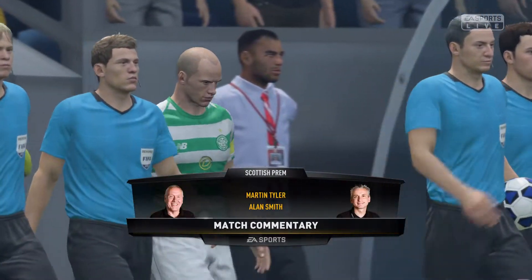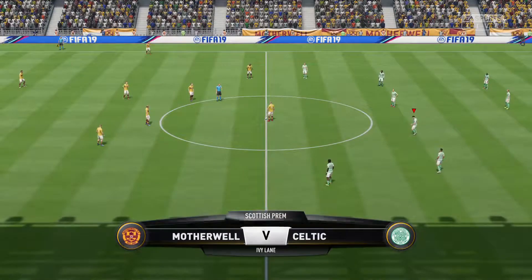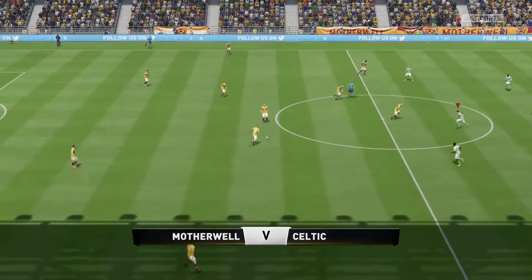Our match today is Motherwell against Celtic. He really could be the star of the show today — two goals in his previous match, and two really good ones as well.